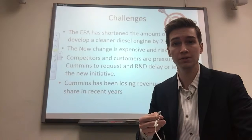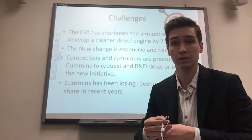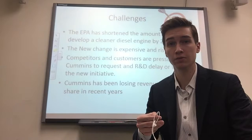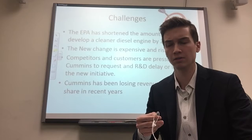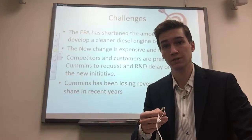Competitors and customers were pressuring Cummins to not go along with the two-year fast-forward. They wanted Cummins to sign an agreement pushing back to the original timeline or further, or to back out completely and not comply with the EPA. Additionally, Cummins had been losing revenue and profits in the most recent years — in the 1990s, only about two years out of ten had seen positive profit at year end.